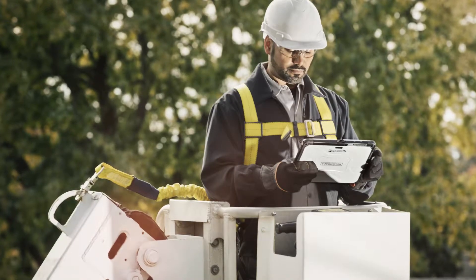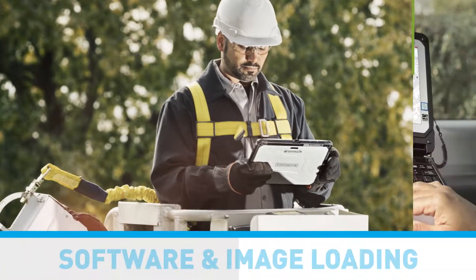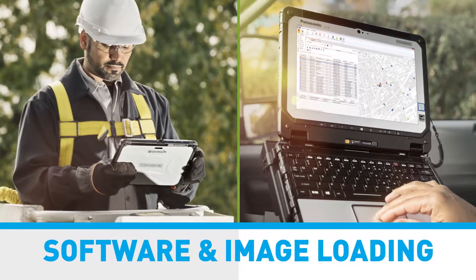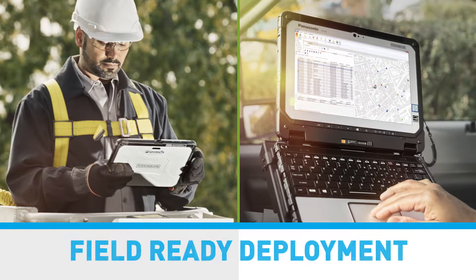When you choose our deployment services, every Toughbook is prepped for launch before we ship it, including software and image loading plus full testing, meaning IT is off the hook and devices are field ready.